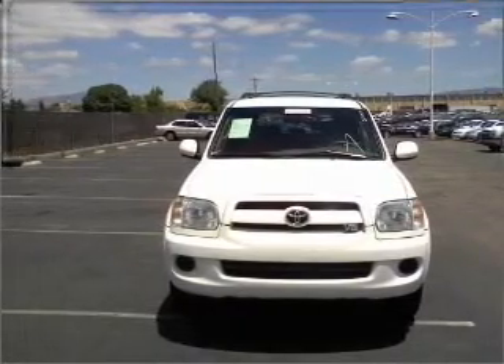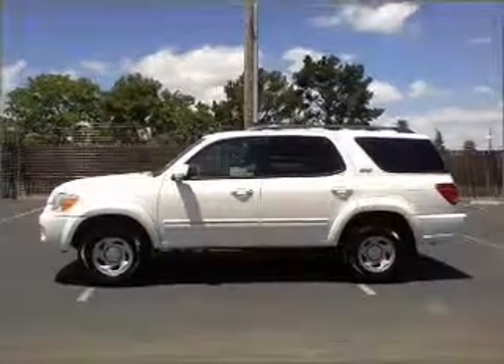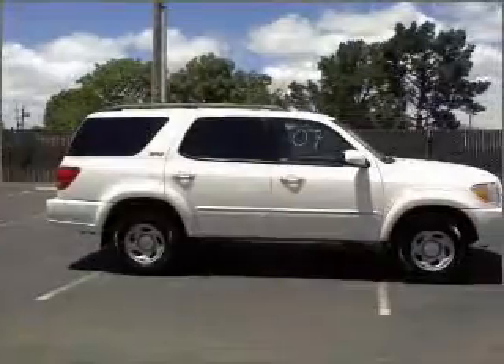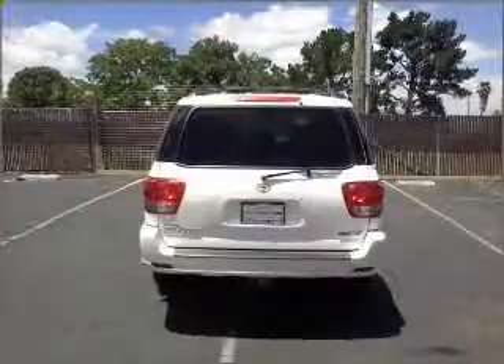With a reliable engine connected to a smooth-shifting automatic transmission, premium wheels lend a distinctive appearance. Get advanced listening benefits from the premium sound system. Brake safely with the anti-lock braking system.